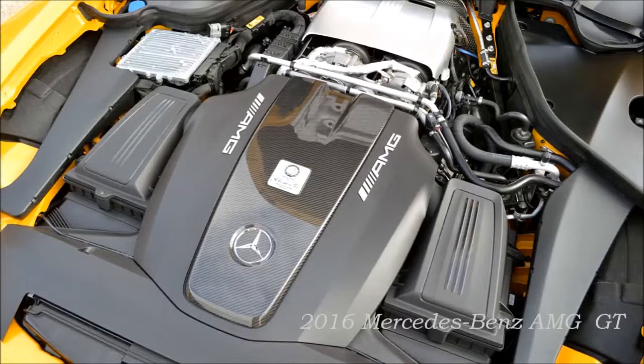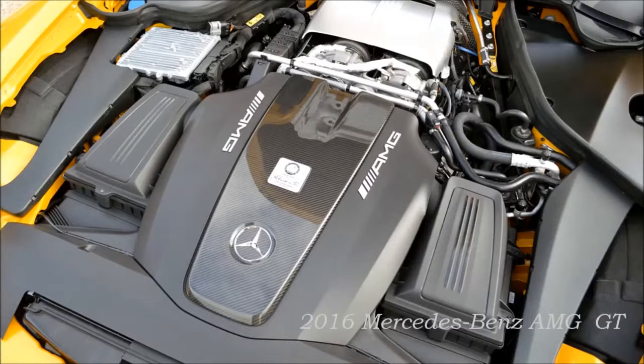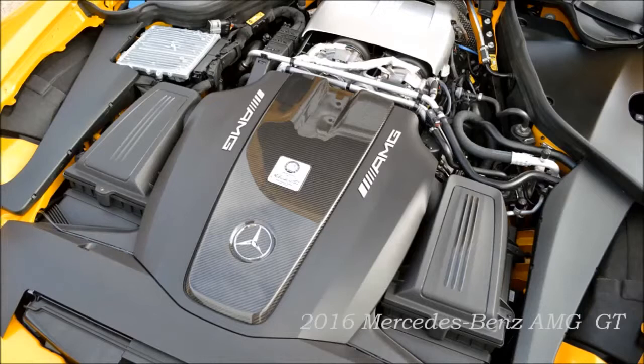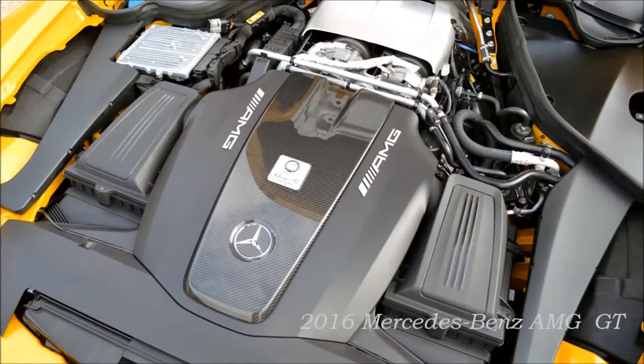A tradition of hand-built excellence: one-man, one-engine. The 4.0-litre V8 turbo engine is made in Affalterbach according to the one-man, one-engine principle. In the AMG engine shop, highly qualified fitters assemble the engines by hand according to the strictest quality standards, as shown on the AMG engine plate with the engine technician's signature. This ties in with Mercedes-AMG's unique motorsport genes, which exude innovative strength through technology transfer from racing series — from Formula One and the DTM to customer racing with the SLS AMG GT3.